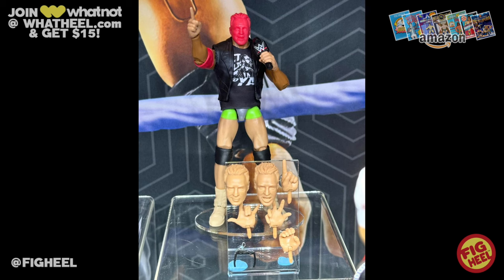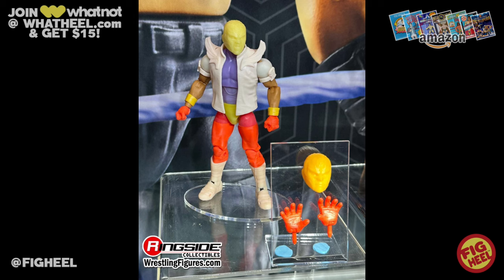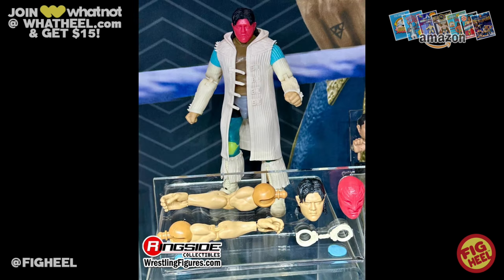Moving on to Ultimates — we are getting LA Knight in the Ultimate Edition line! This is great, didn't see it coming so soon, but man is it well deserved. He's got two interchangeable heads along with the standard one on the body, interchangeable hands with his hand signs, a cloth shirt, and a microphone. This figure is going to fly off shelves. Also in that set, Rey Mysterio from WrestleMania 39 when he fought Dominik — I love the new mask head sculpt. And not only that, we are getting Dirty Dom, coming with all of his entrance gear, an interchangeable Rey Mysterio head, a great jacket, and interchangeable arms so you can have him in entrance gear and ring gear. This is a must-have for me.